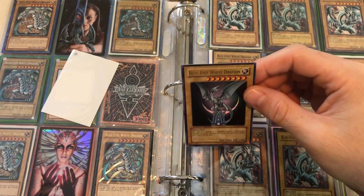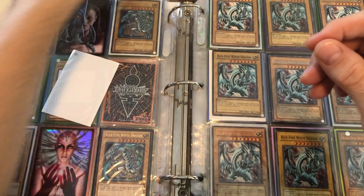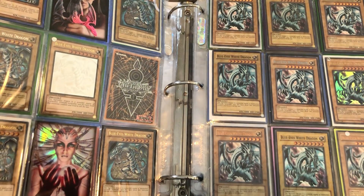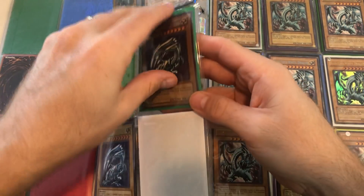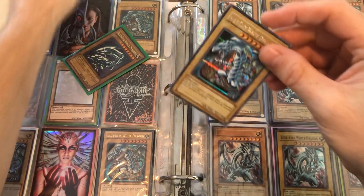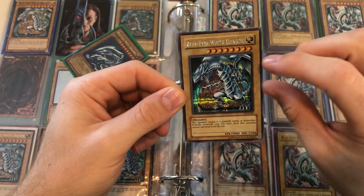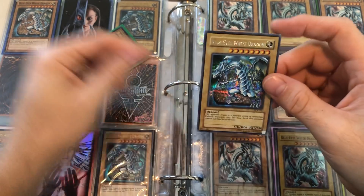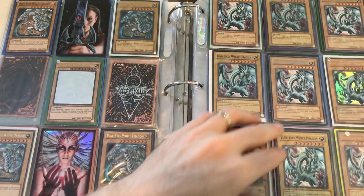We'll go ahead and throw that in a penny sleeve — awesome Blue Eyes White Dragon from the Anniversary Pack. We've also got the PCK Blue Eyes, which is another nice one. It only looks like it's got a little bit of edge wear. Let's check it out — the front's actually not too bad. The back is always the mystery, and yeah, that's nice. I'd say that's near mint — very clean. It deserves a penny sleeve.